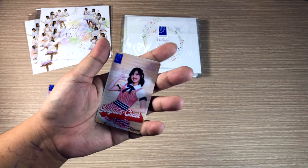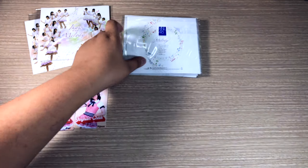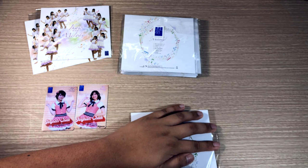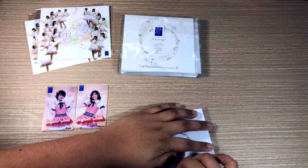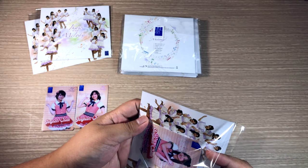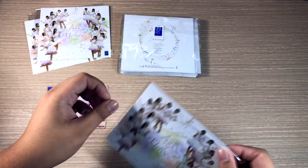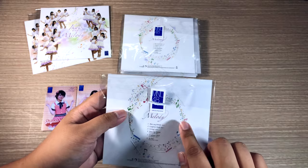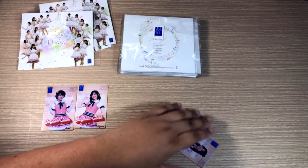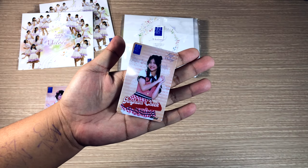This is what Alyssa's card looks like. The next one I got was my first Team L one. So a different thing they have this time around is that they put the sticker, which I kind of think is unnecessary but whatever floats their boat. This is what Marians' card looks like.